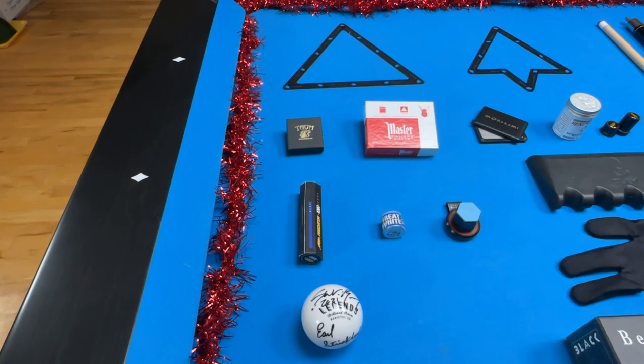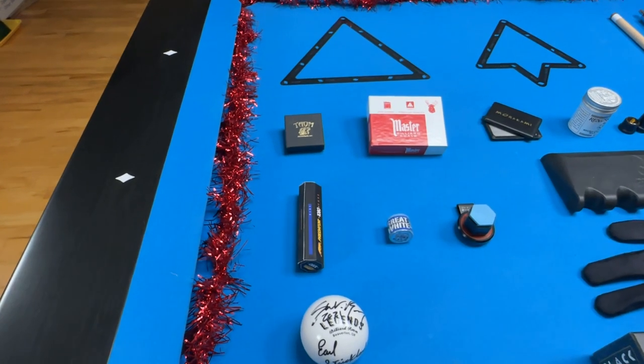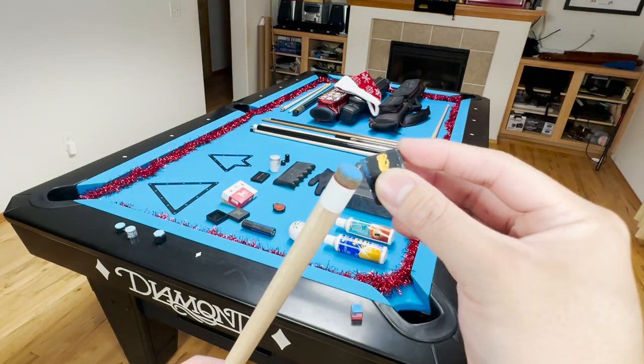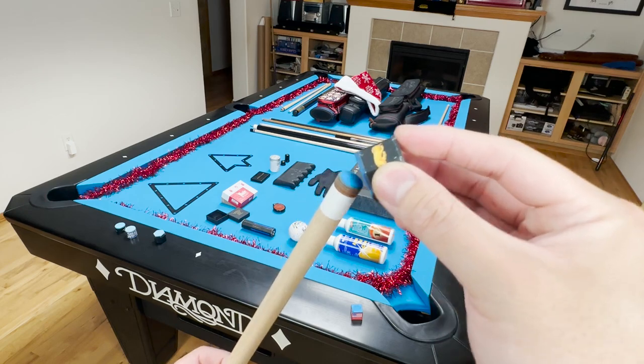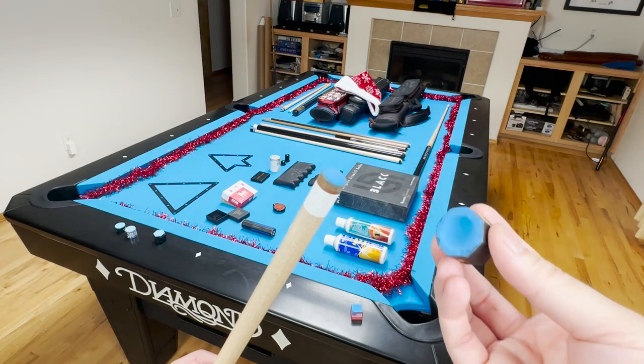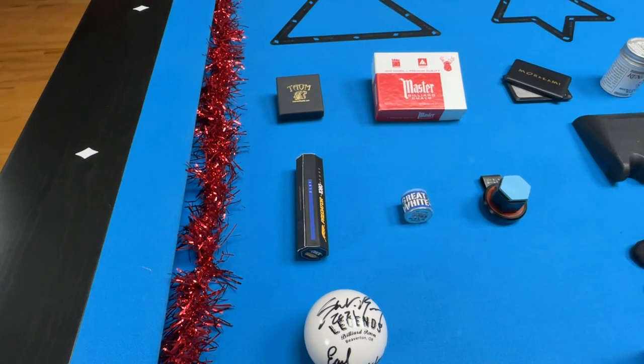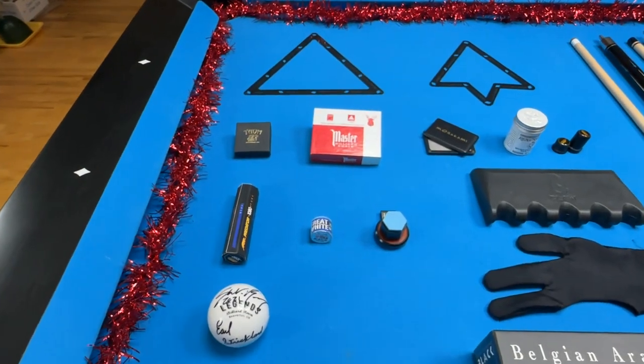Now if you're looking for a chalk that performs a little bit better than the Master's Chalk, I would recommend the Predator 1080. The Predator 1080 is not too expensive — you get a box for around $10 — and it's a lot grittier and goes on the tip easier than the Master's Chalk. Now I would warn you, the Predator is a lot dirtier than the Master's Chalk, so keep that in mind.